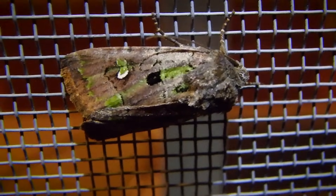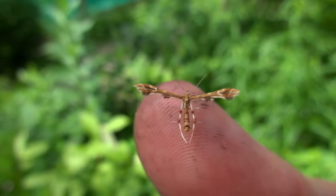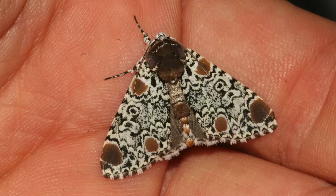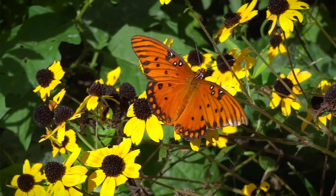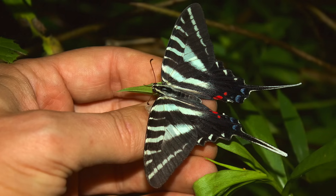Now, unfortunately for moths, they don't win quite a lot of fans because, well, partially their appearance and because they're nocturnal. They're usually out at night when people are sleeping. They often have that fuzzy, maybe furry, or even somewhat dusty appearance, something you might expect to find in an attic or something. Butterflies have all those brilliant, magnificent colors, like you see here.